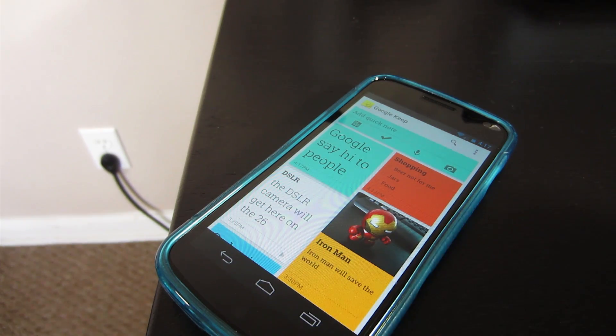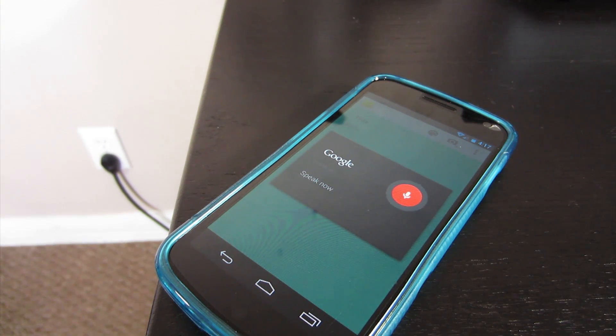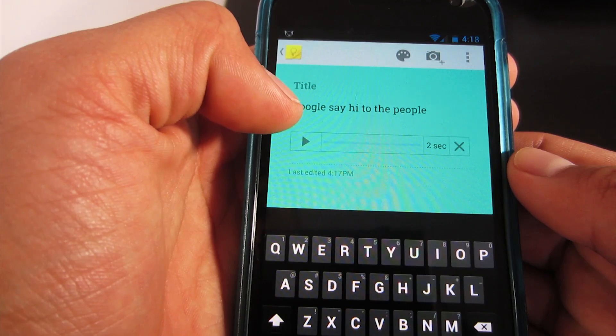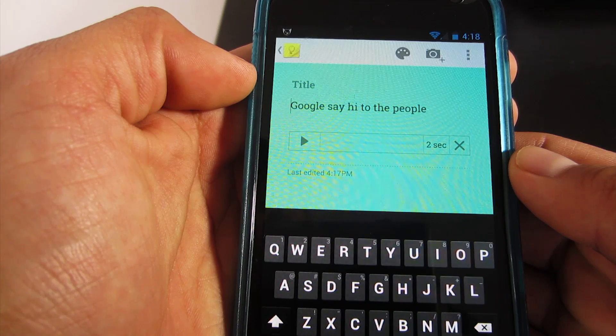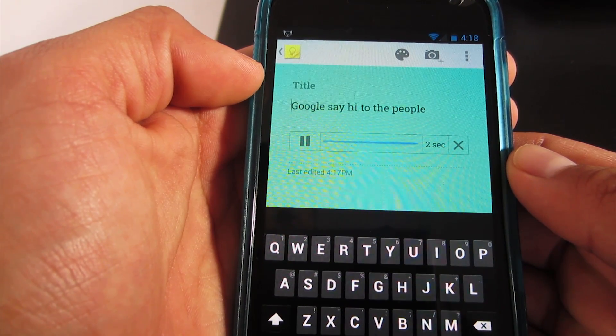You can also record a voice memo note by hitting the microphone icon and from there you can speak to your phone and everything you say will get typed out as well. You can also play back that voice memo since it's going to be stored inside the app and in your account so you can access it from Google Drive. Which is pretty cool — I can see this being really useful when driving and you want to take a note.